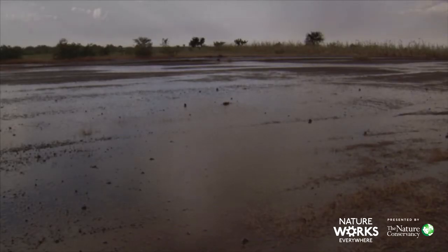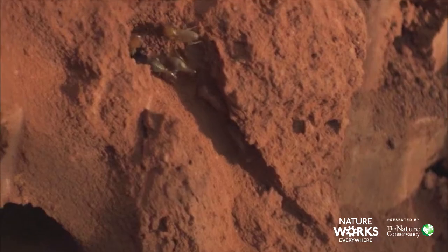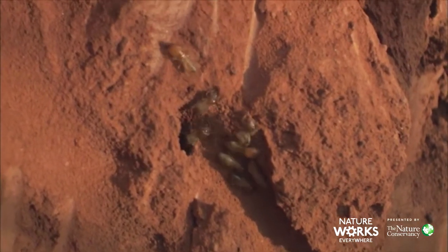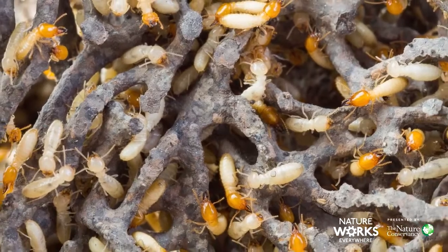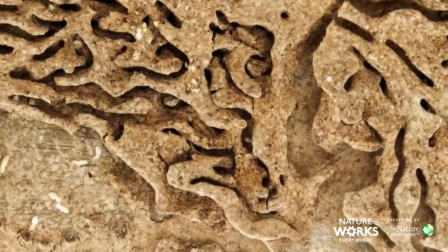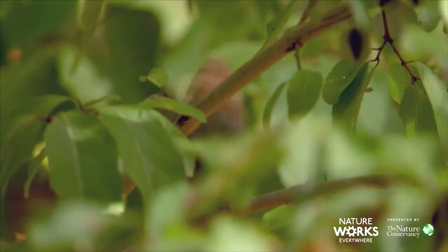Yacouba used termites to help turn desert land back into forest. Have you ever seen what happens when you pour water onto really dry dirt? Often the water just beads up on the surface and rolls right off. But termites can change all of this — they dig tons of little tunnels through the ground they live in, much like the tunnels that ants make. Those termite tunnels act like tiny pipes for water when it rains. Instead of washing right off the dry dirt, rainwater soaks down through the termite tunnels and stays in the dirt. Since the ground is more moist, plants and trees can start to grow and the desert can begin to turn back into forest.